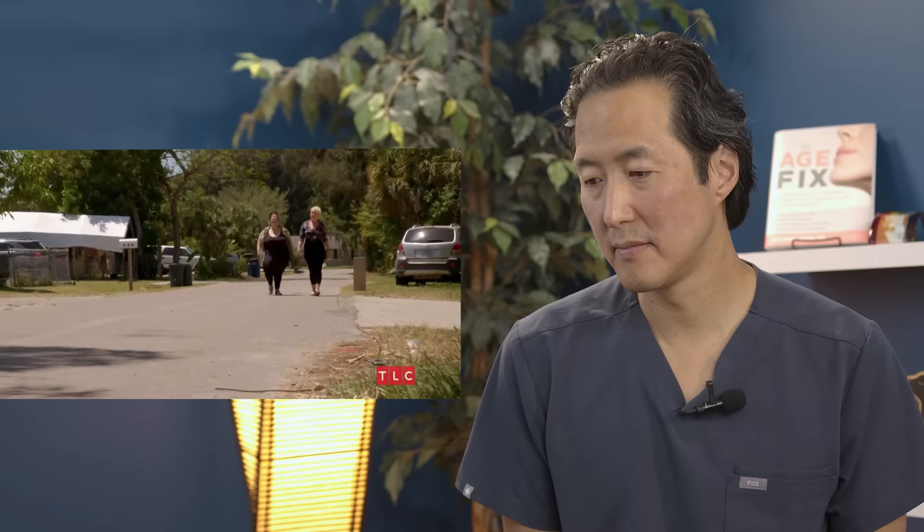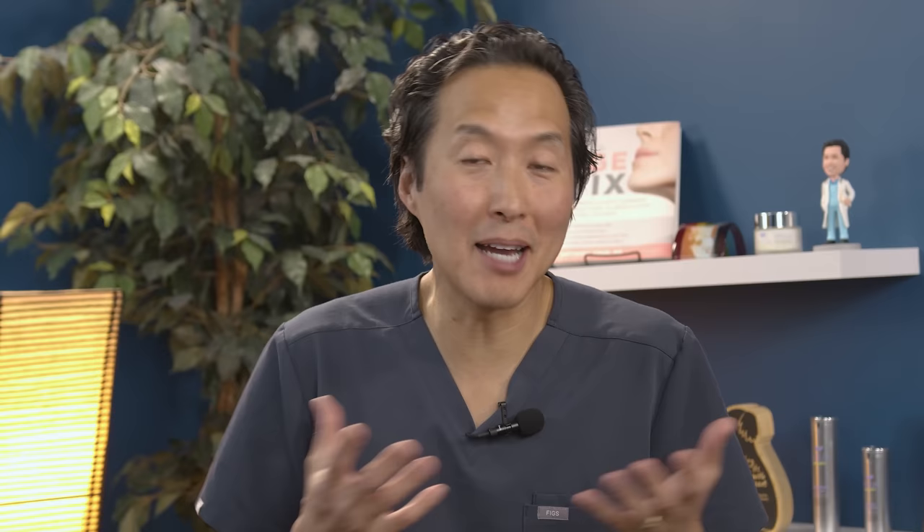I want to have surgery while I'm awake because I want to know that it's happening. I want to see it be done. She wants to see a doctor literally cut all that skin off her tummy while she's awake? This is usually the opposite of what my patients tell me — they don't want to be awake; they just want to go to sleep, and when they wake up, it's gone.